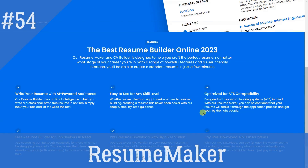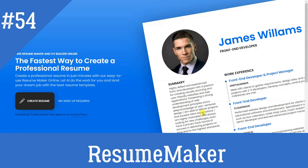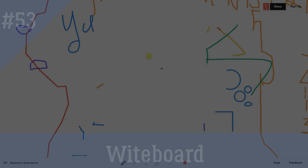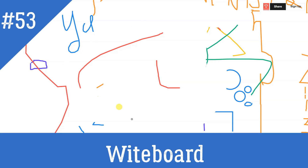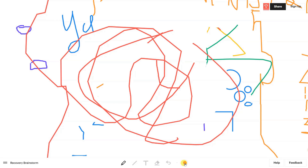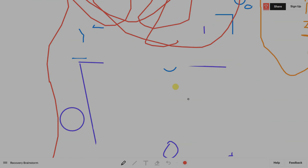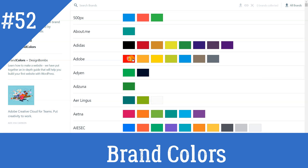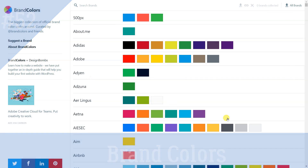Resume Maker: Design your resume in real-time and download a print-ready PDF. Whiteboard lets you create quick sketches on a desktop, tablet, or phone in a few minutes and collaborate with your team in real-time. Brand Colors: The biggest collection of official brand color codes around, curated by Brand Colors and Friends.